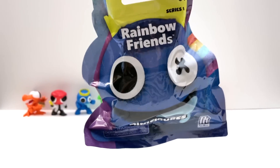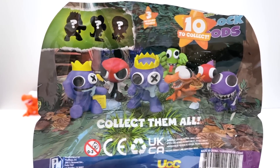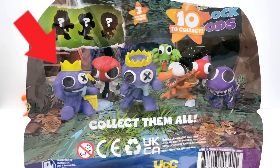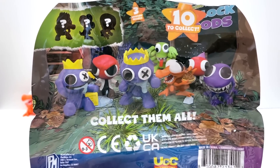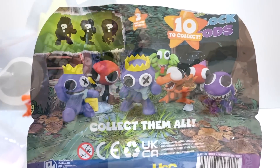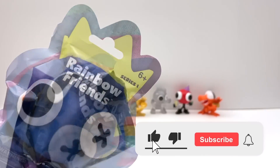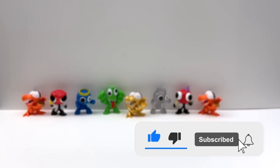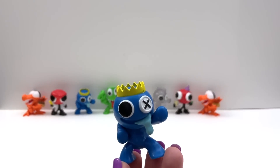This is our last bag. We are missing the first blue monster with the block, the purple monster — I really wanted to see the purple monster — and that last chaser. I don't know what that is. I will make another video with more bags. It doesn't want to come out. It's a duplicate.